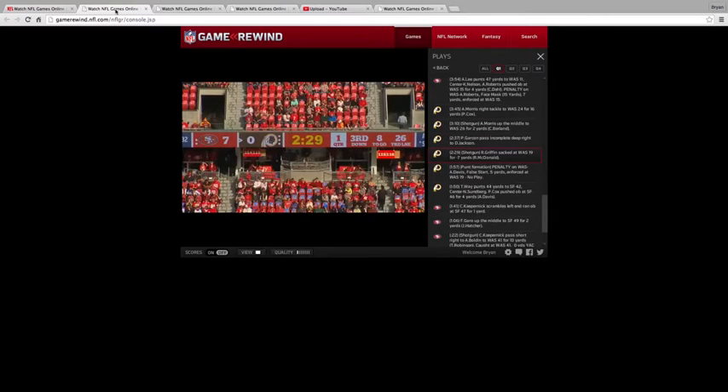Welcome back to Quarterback Breakdown. This is your host Brian Trulon. At number 27 on the list is Washington Redskins quarterback Robert Griffin III.